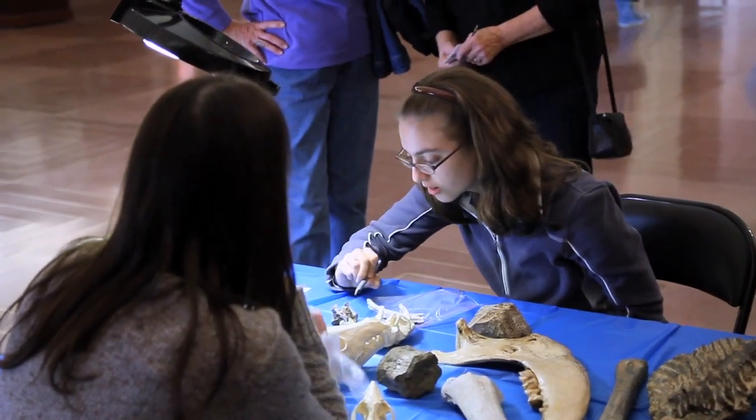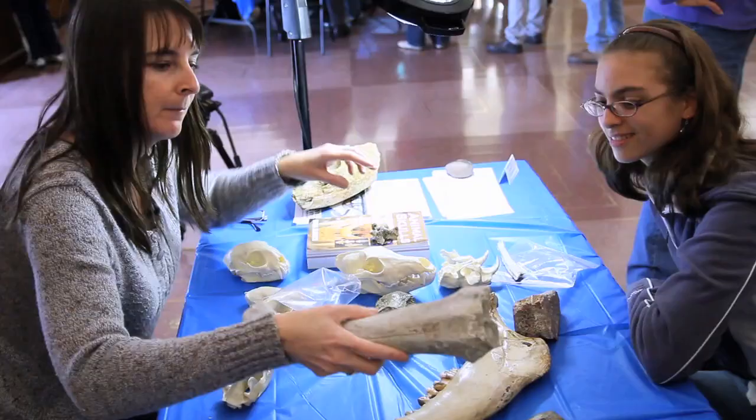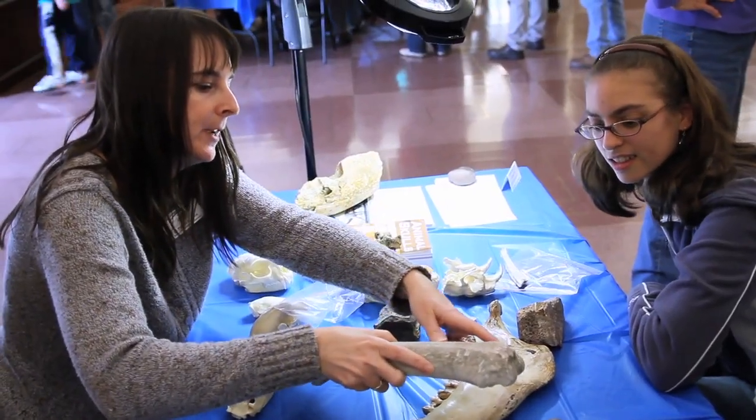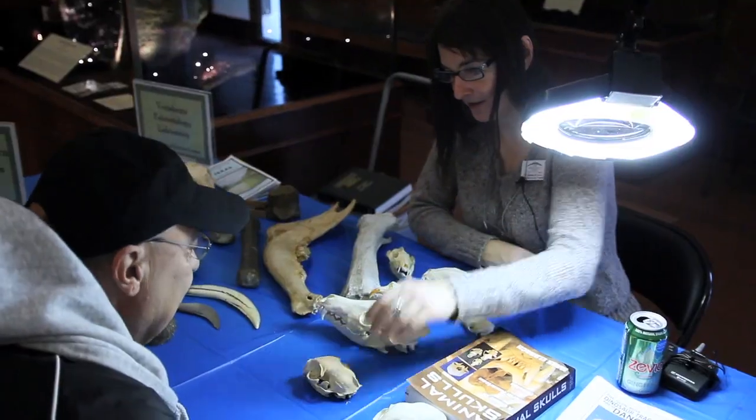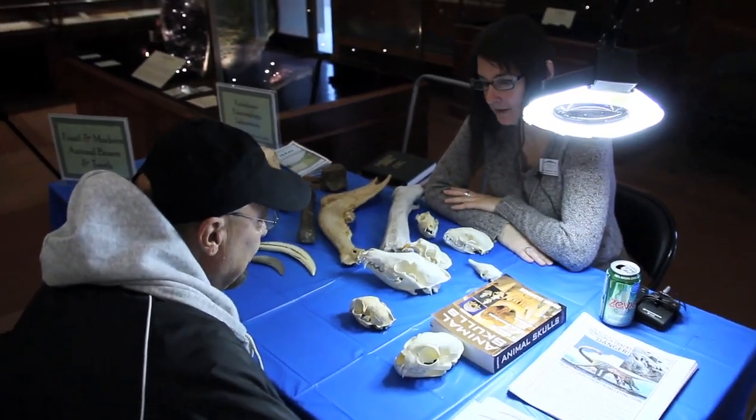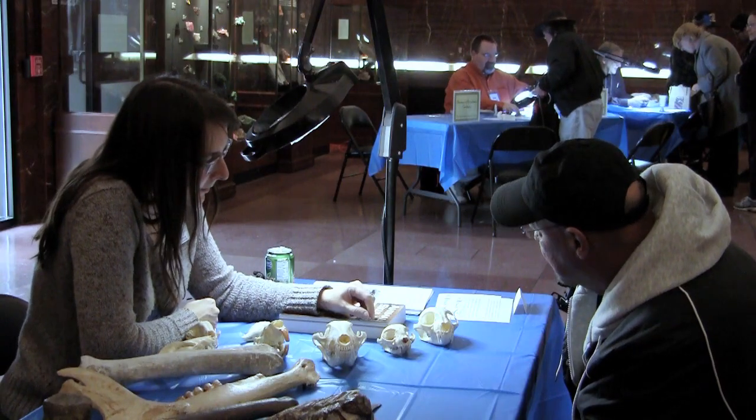My favorite part of Identification Day is seeing people get their little mysteries solved. It's really rewarding that people are excited about what they found and then excited to learn what it is. "Every time I went in my garage, I would look at it and just ask, 'What are you?' It started to pique my interest in anthropology, the bones. I want to go back out and see what else I can find."